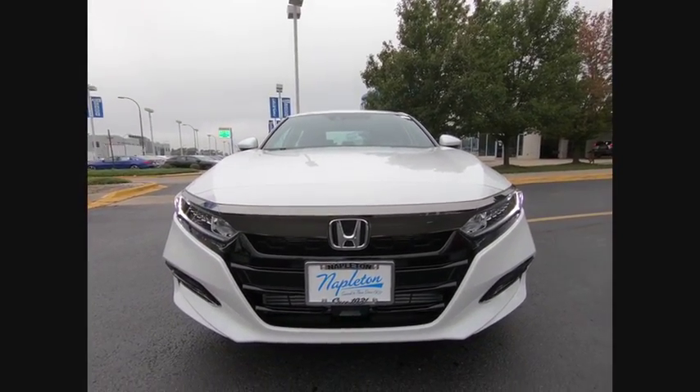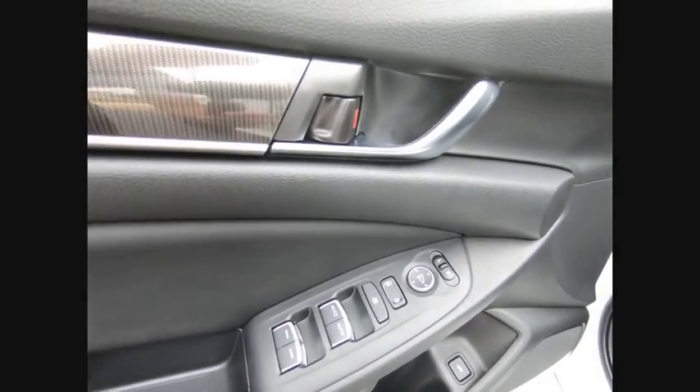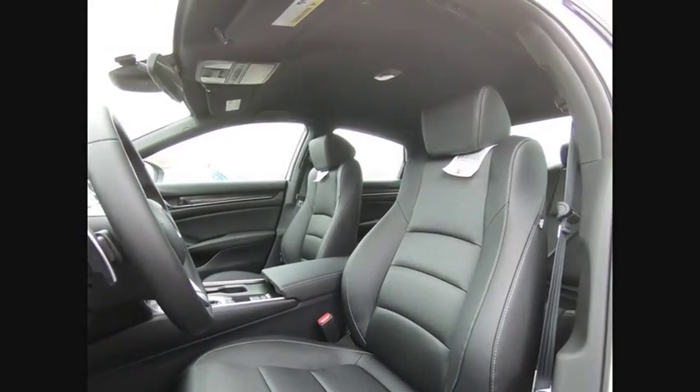Rear window defroster. Security system. Low tire pressure warning. If you like it online, you'll love it in your driveway. Take it for a spin today.